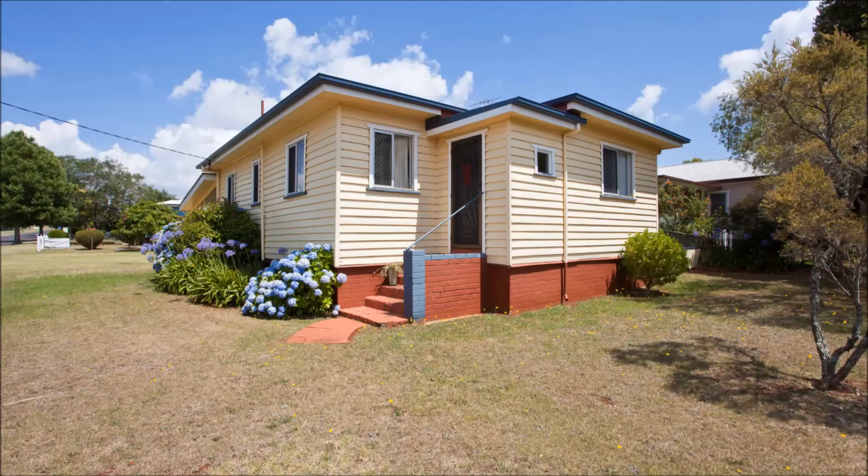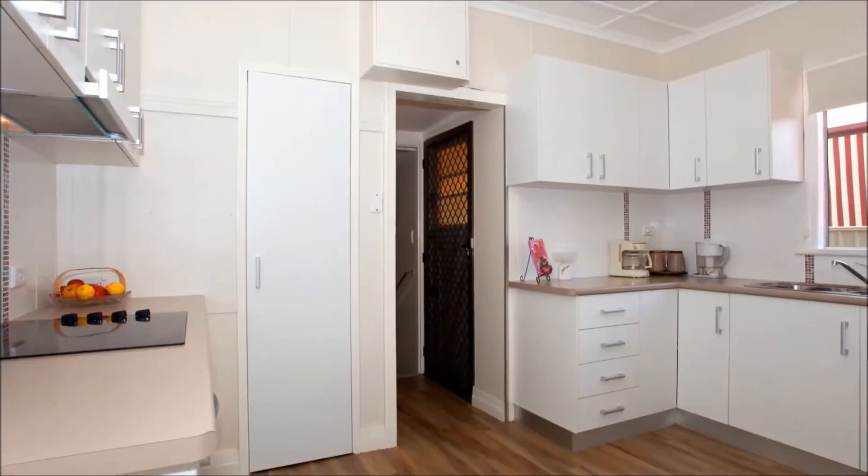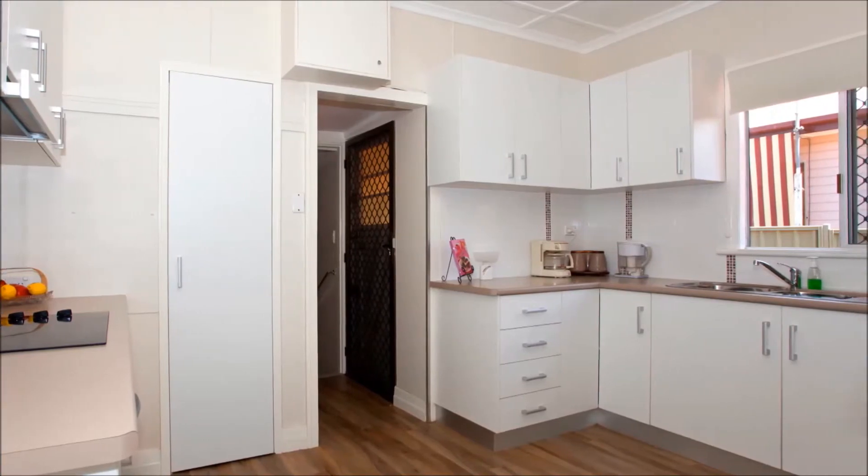Hi, it's Nigel Gilbert and welcome to 47 Holburton Street. Perfect for the first home buyer or investor alike.